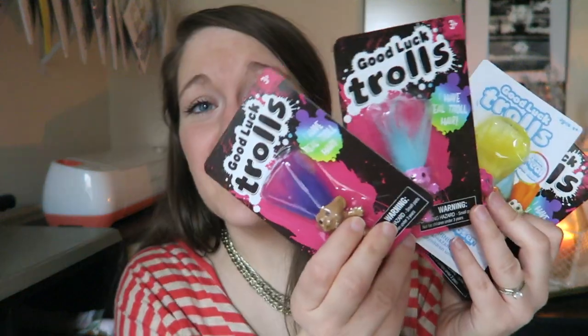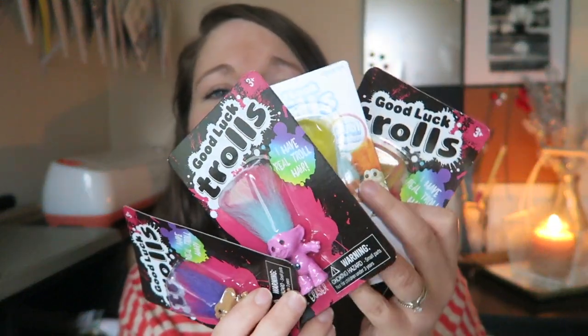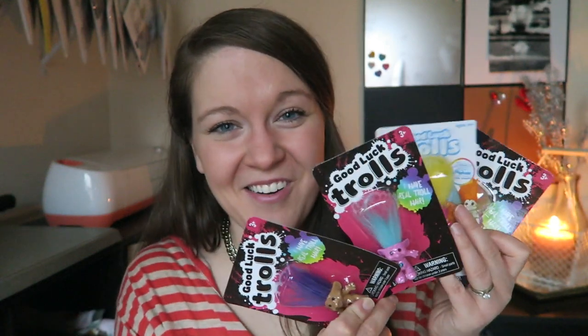I remember I had a blue one with blue hair and a little blue stone, and I thought for sure that if I rubbed his belly and made a wish it would happen. Post your comments below and let me know what your memories of the trolls are! The Dollar Spot had several different colors — here are just a few that I found. If you love trolls, definitely go check out the Target Dollar Spot to see if your Target has any of these little cuties on clearance.